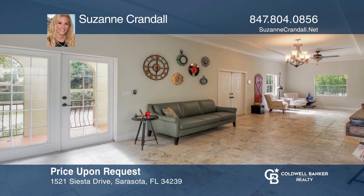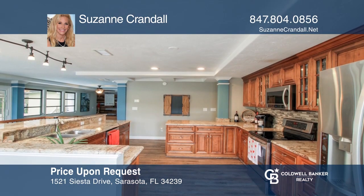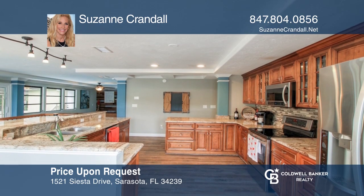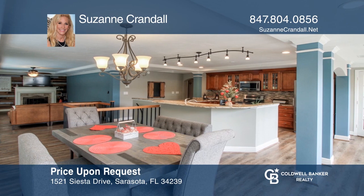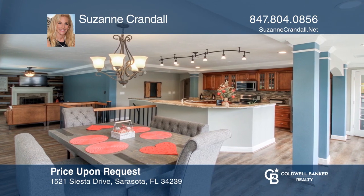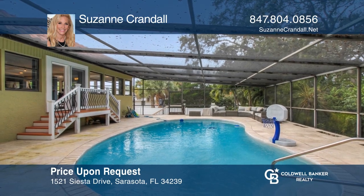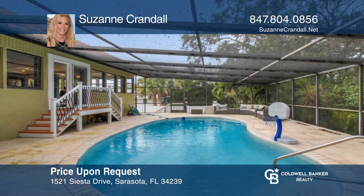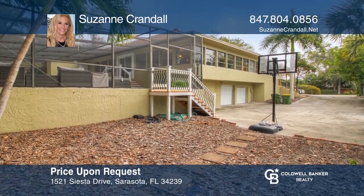A west-of-Trail three-bed, four-and-a-half bath home with private pool, screened-in lanai, and separate pool bath. This house is in the perfect location for school, shopping, the famous beaches of Siesta Key, and more. There's a spiral staircase leading down to a full bathroom plus bonus rooms, all of which lead out to a three-car tandem garage. See this beautiful home yourself by scheduling a tour with Suzanne Crandall.